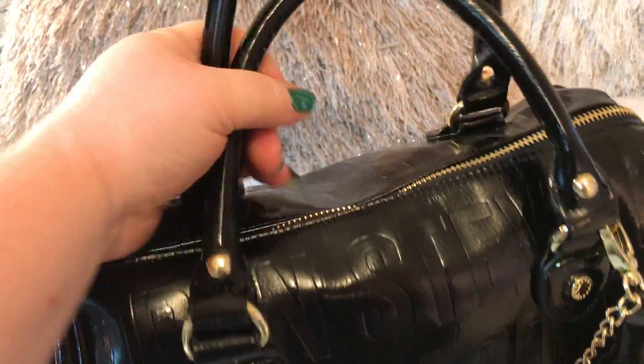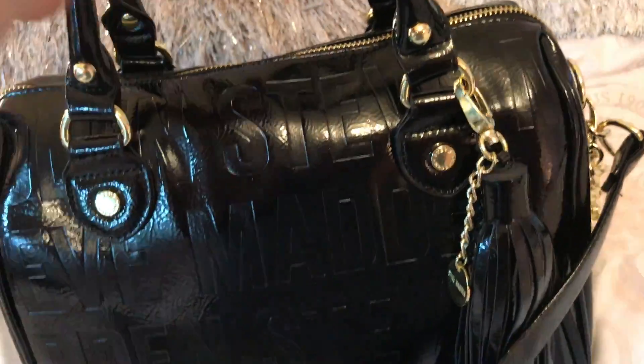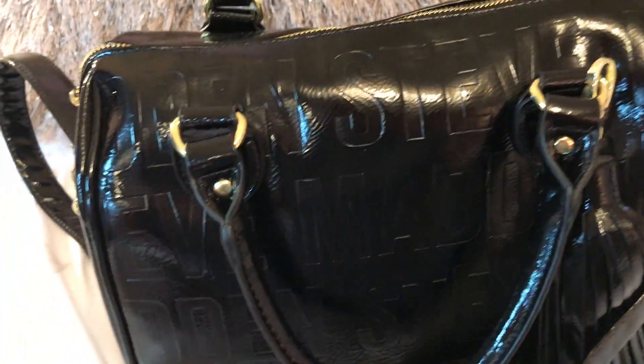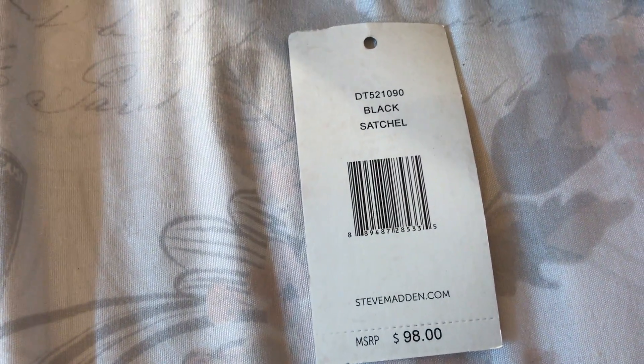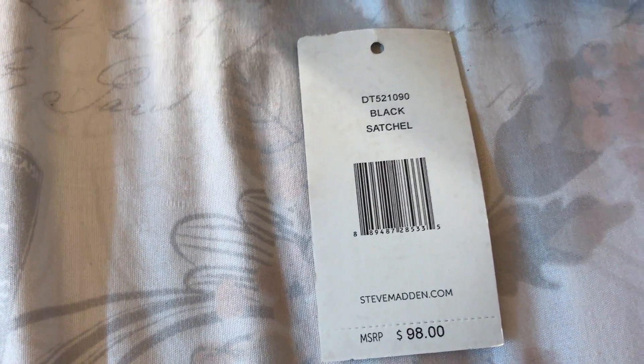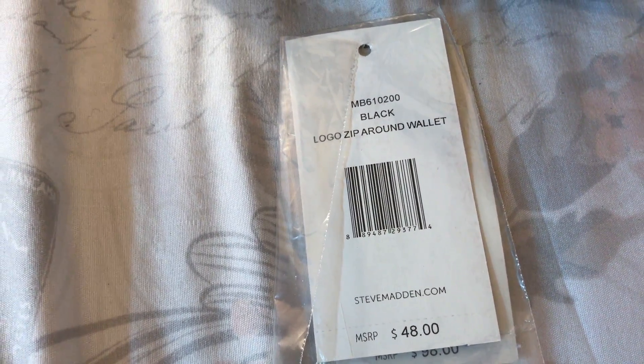It has handles and a Steve Madden label. This is the tag to the bag, which came from Marshalls, so did not pay that much — got a great deal on it. And this is the tag for the wallet, which also came from Marshalls.